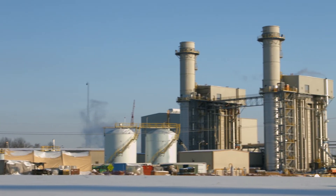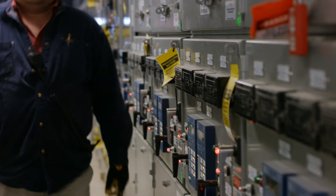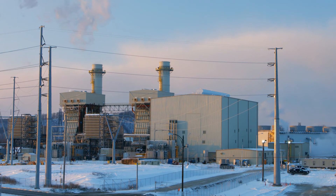Kane Run 7 will provide a cost-effective means for LG&E to continue to provide low-cost, reliable, clean energy in an environmentally responsible way. We are Black & Veatch, and we're building a world of difference.